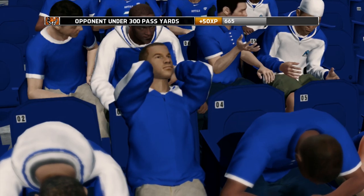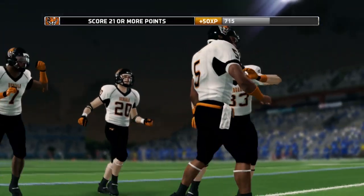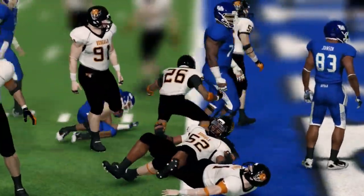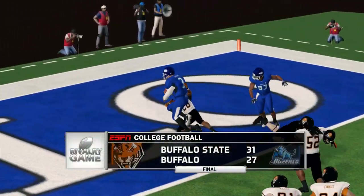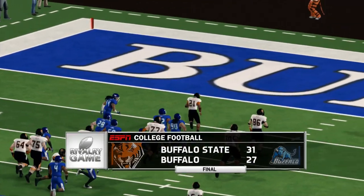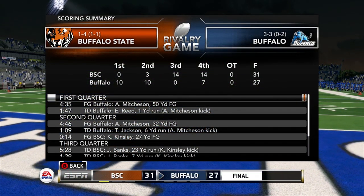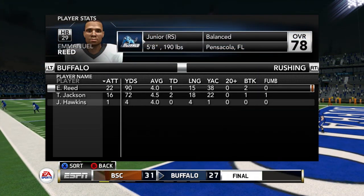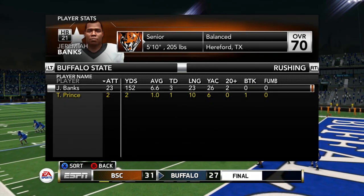Buffalo State, from down 20 points, has won the game. Unbelievable finish — thank Dante Randall for helping them get their second win of the year. Final score from Buffalo: 31-27, Buffalo State wins. What an exhilarating game with a last-second goal line stand by Dante Randall. What a second half played by this team — you gotta love the fight they show, game in and game out.